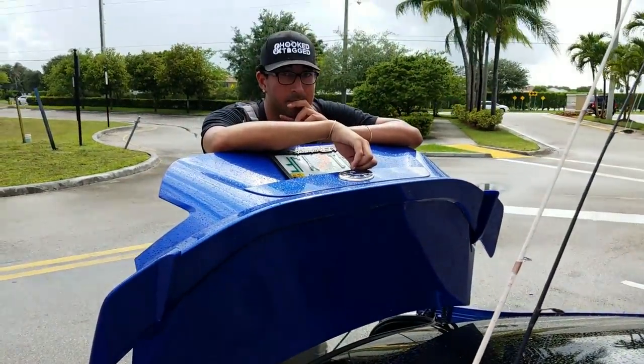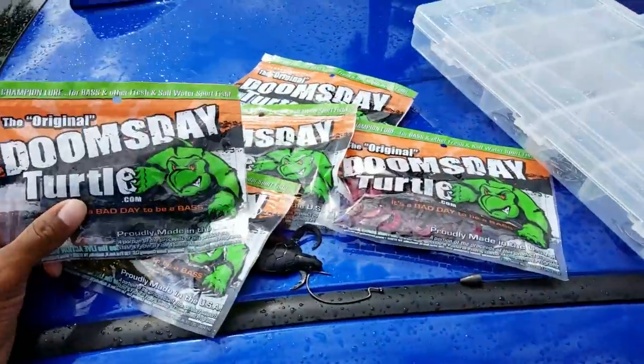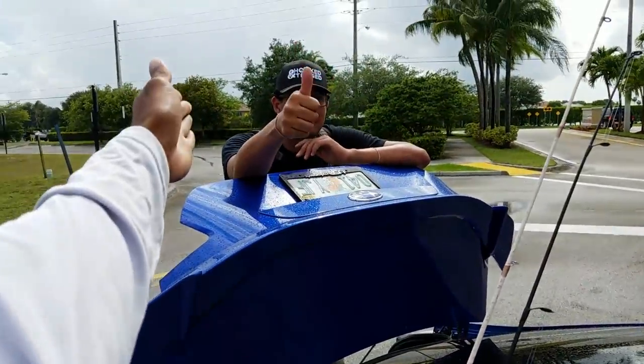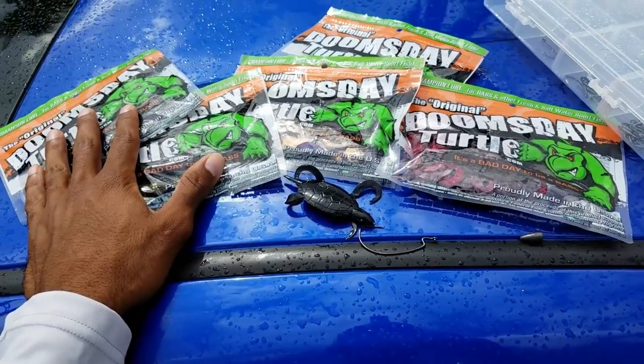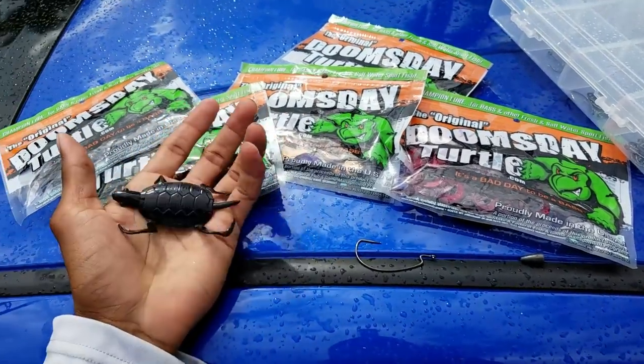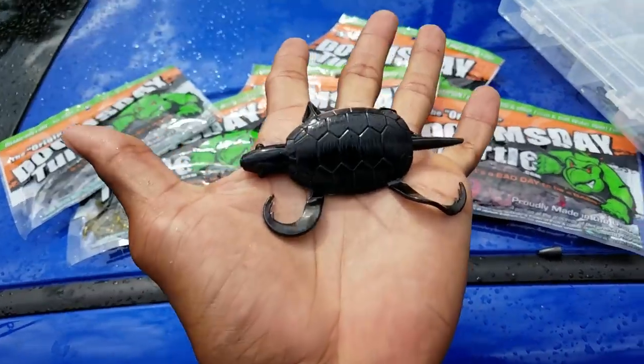Bass attacks stupid things, right Jay? So I'm gonna have my friend Tall Fisherman Jay — you can check out his channel, he's really cool. There's a lot of challenge videos like this one, and we're gonna have a stupid awesome challenge to see what we can catch with these doomsday turtles and see if they actually work.